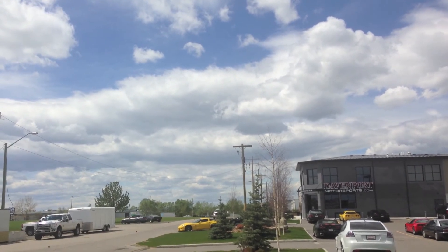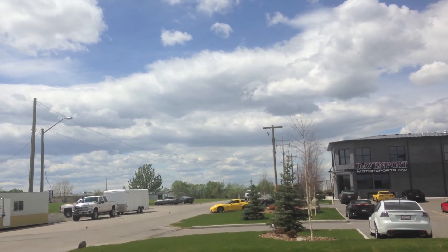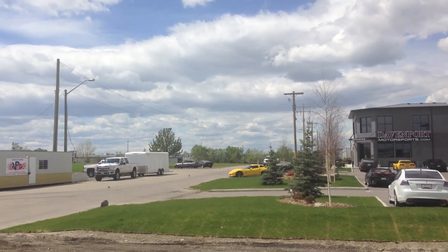Chinook 633, turn right, fly heading 160. That's vectors final descent, 8000. Alright, 160, down to 7000. 8000, Chinook 633. About 8000, Chinook 633.